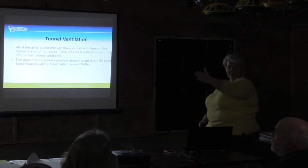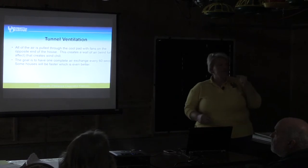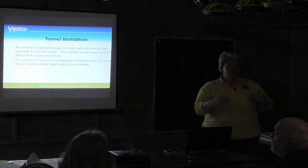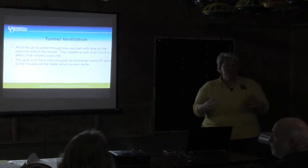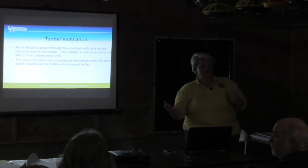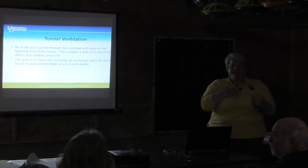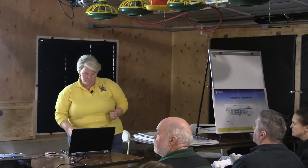We're pulling a wall of air through the house, which creates wind chill on the birds. The controller and your sensors do not recognize wind chill because they don't have the ability to do that. The sensors measure the real temperature, but not the feels-like temperature to the bird. It's like when it's 30 degrees outside but with a 50 mph wind it feels like 20 degrees. The same is true for the chickens.